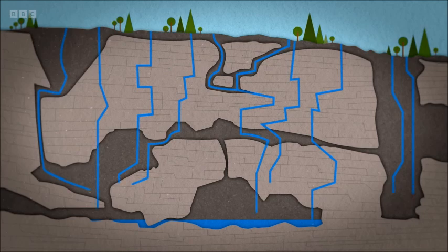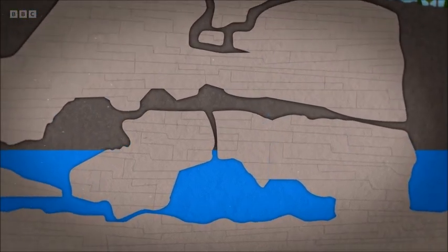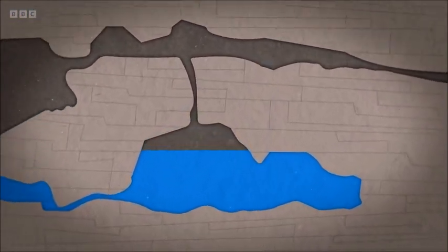Beneath the surface of the island is an enormous interconnected system with water seeping into the ground and making its way through cracks, gaps, sinkholes, and disappearing streams.